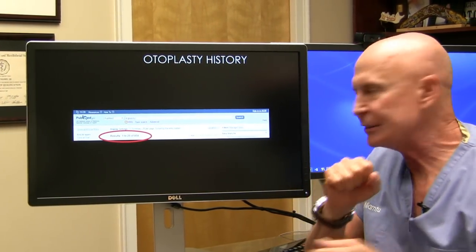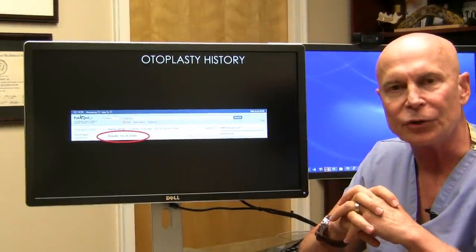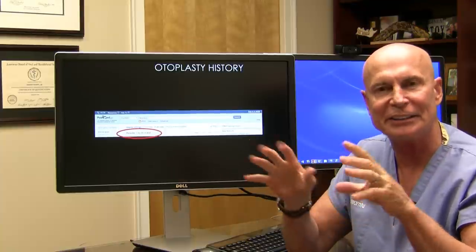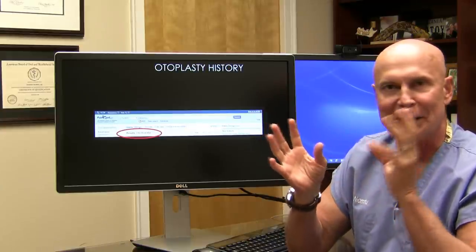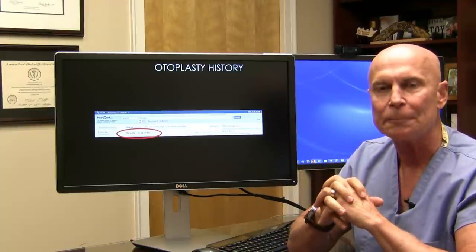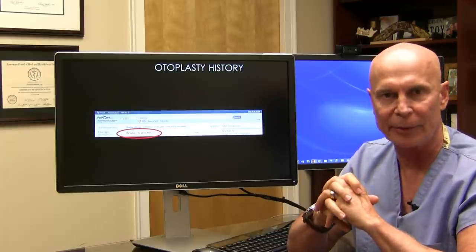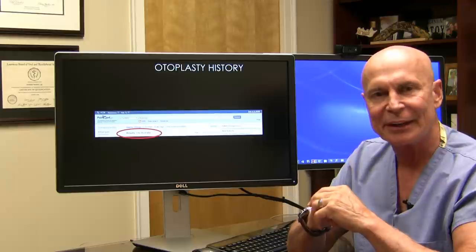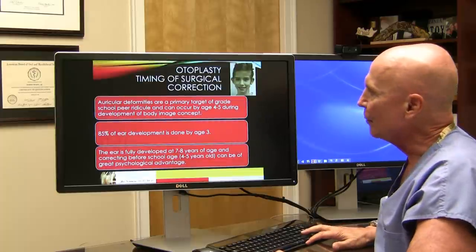I did a quick PubMed search and found 404 papers on otoplasty techniques — there's always somebody trying to come up with a miracle technique with less downtime. But really, there are only several truly accepted ways that are safe, long-lasting, and permanent without risk of relapse. Somebody's always trying to put a new spin on cosmetic surgery, but there are a couple of time-tested procedures, and we're going to talk about those.